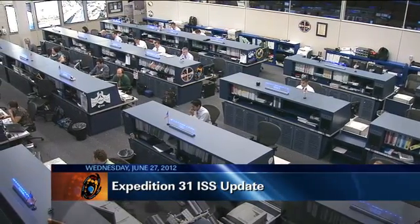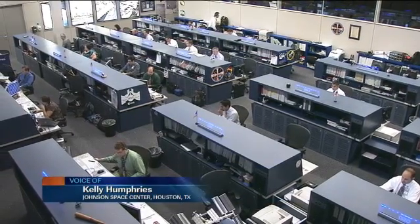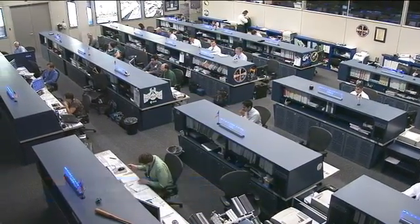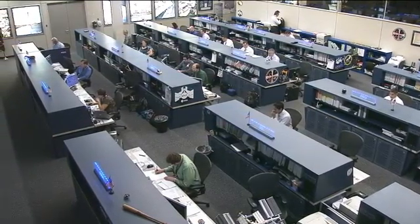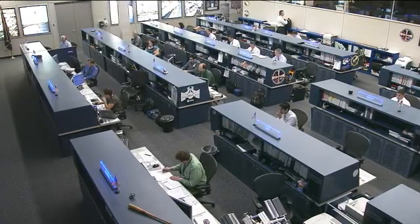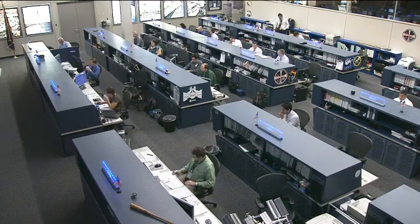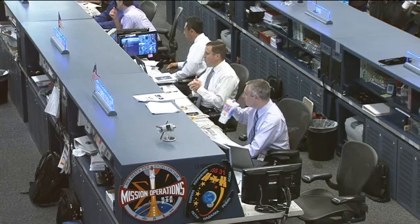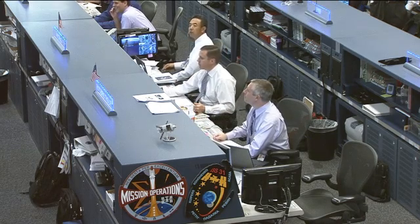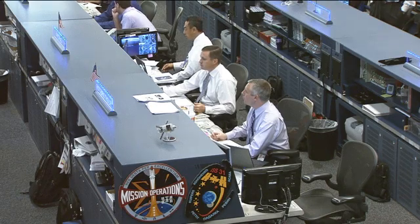Good day and welcome to Mission Control Houston with our Expedition 31 International Space Station update of the day. Today the Expedition 31 crew on board the International Space Station is working through a variety of different activities. Three of the crew members are getting ready to come home, with the other three continuing with the research aboard the station. Here in Mission Control, Jerry Jason is the flight director in charge of the team today, working with astronaut Jack Fisher, who will be talking to the crew as it works through its various activities of the day.